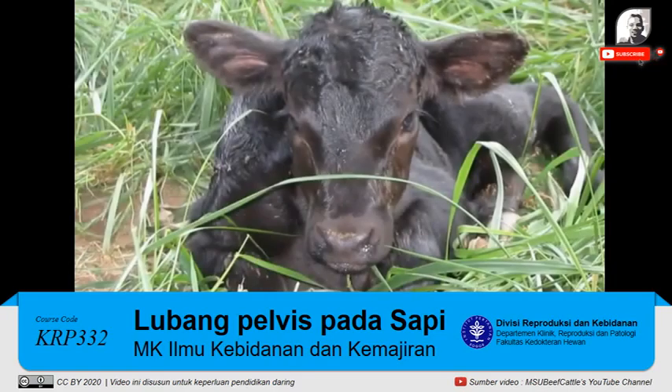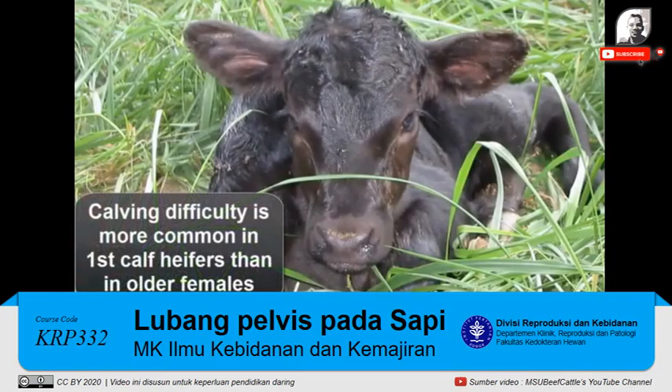According to the Beef Improvement Federation, most calving difficulty or dystocia occurs in 2-year-old first calf heifers. Research indicates that disproportion between calf size and size of the female birth canal is a major contributor to calving difficulty.